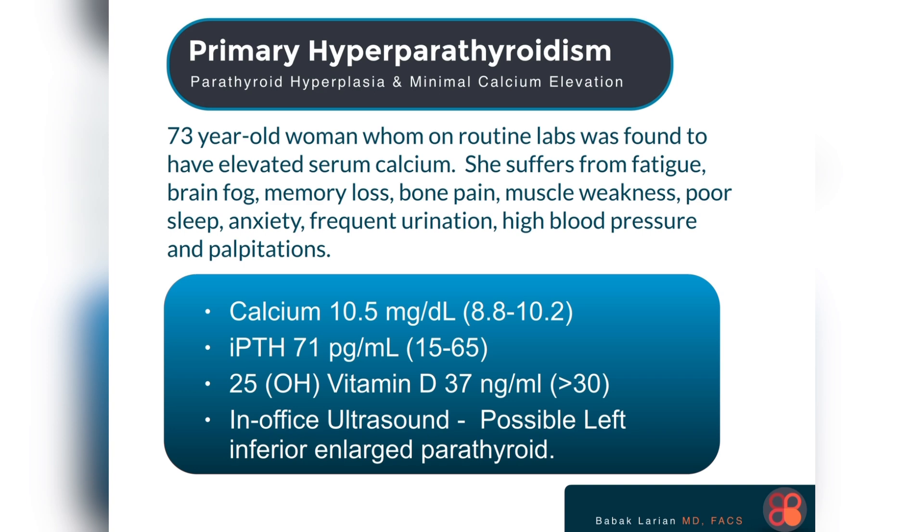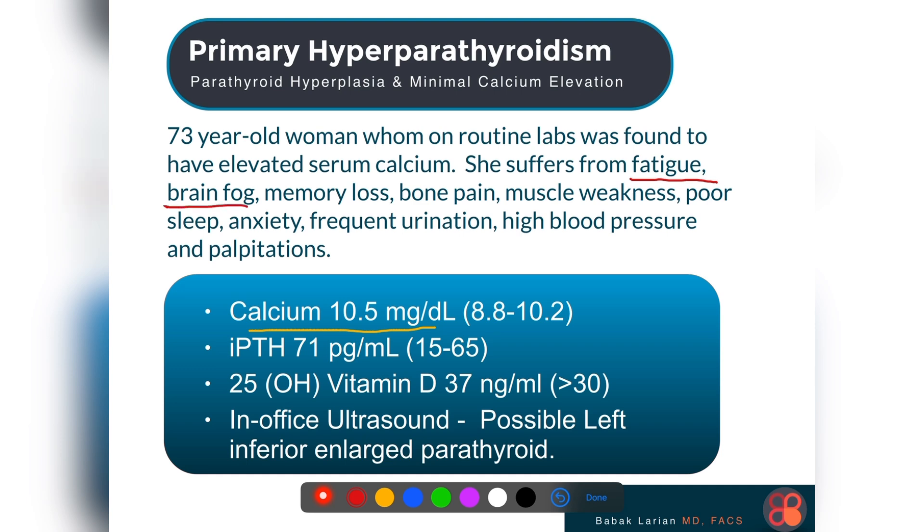This is a 73-year-old woman who on routine labs was found to have a calcium that was higher than normal. Fortunately her primary doctor was attentive, noticed this calcium elevation, and in talking to her discovered that she has fatigue, brain fog, memory issues, bone pain, muscle weakness, poor sleep, anxiety, frequent urination, high blood pressure, and palpitations.